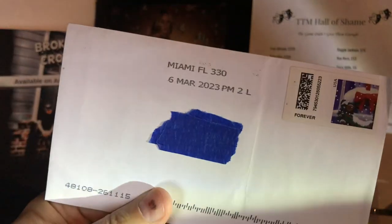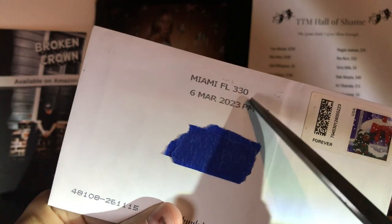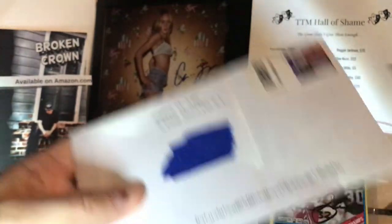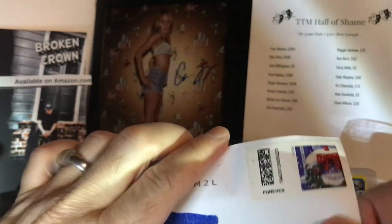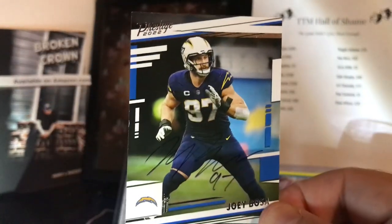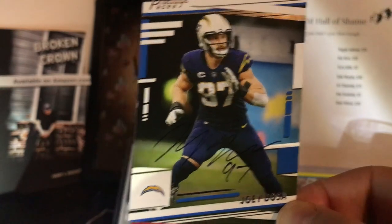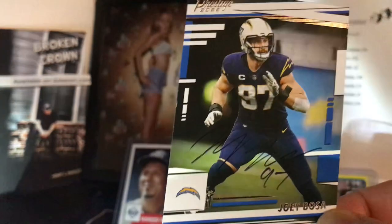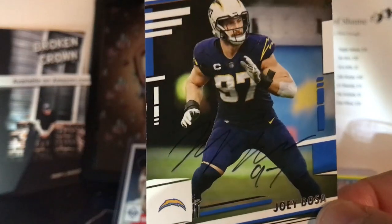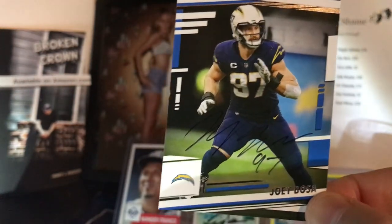TTM number one coming to us from Miami, Florida. Look at that — that is beautiful. Mr. Joey Bosa. Look at that nice signature there — he put his name and number on there. Joey Bosa, 27 years old, active All-Pro football player, signing this sweet 2022 Prestige card. Joey Bosa, All-American at Ohio State, number three overall draft pick in the 2016 draft by the Chargers.